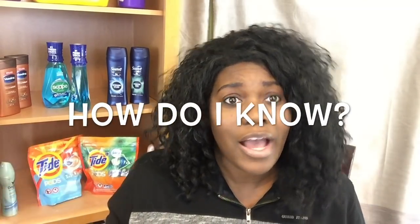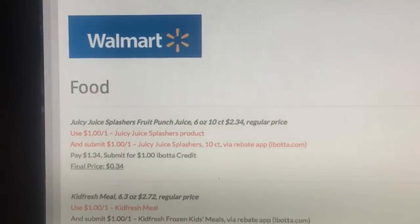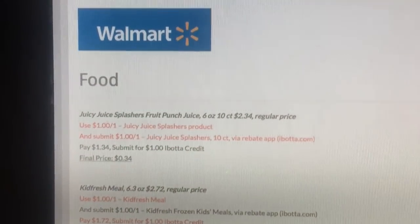How am I going to know when there's a sale? I'm here to help you. I'll be making sure that I do sales matchups every single week for you guys. I'm going to walk you through it and probably do a video every single week as well, just to let you guys know.